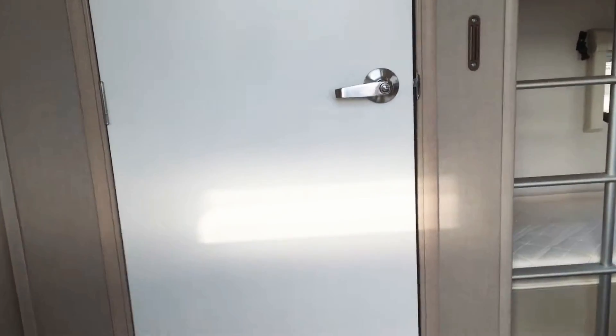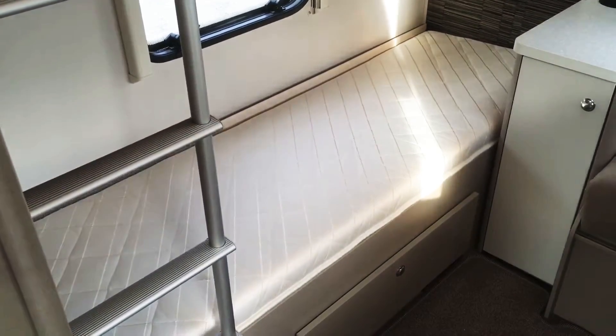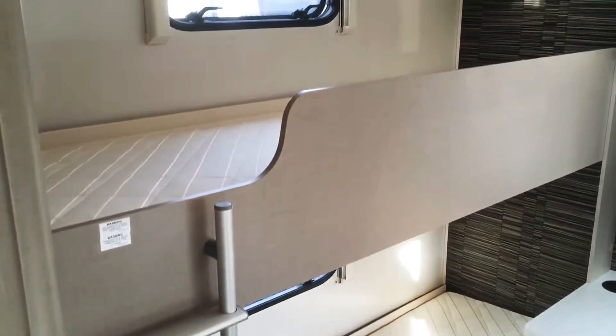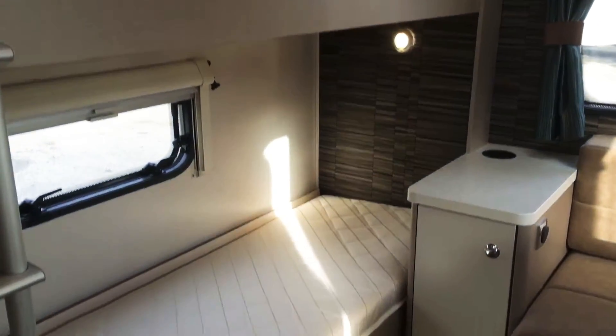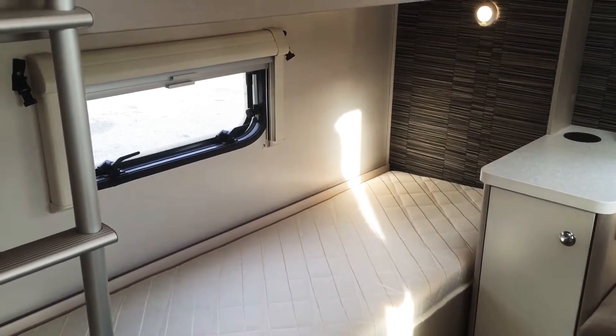Let's have a look inside. At the rear of the caravan we've got one low level bunk, the fixed ladder up to the top bunk bed. Both have got their own little LED light switches, with fly screen blinds and opening windows.